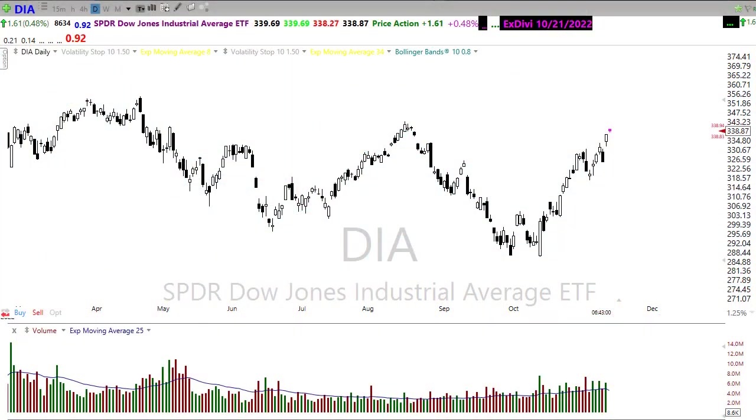Good morning friends and fellow traders. This is Doug Campbell with RentWayOptions and this is the Morning Market Prep video for Friday, November 11, 2022.